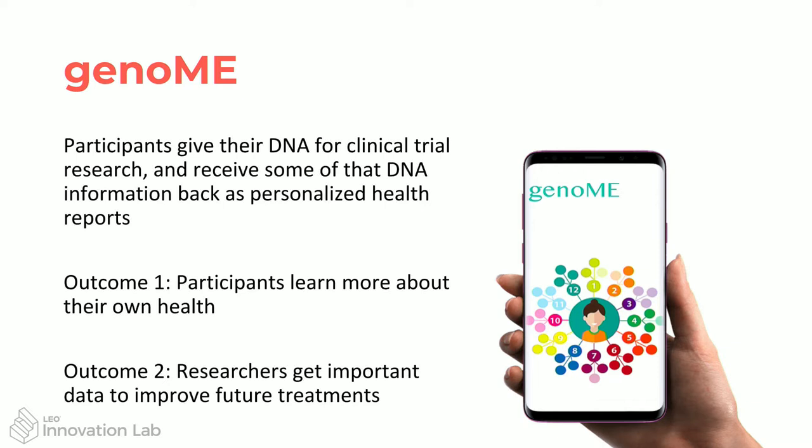The idea is that during a trial, participants give their DNA at the start, it gets analyzed, and we also track them and record different health information during the trial. There are two outcomes: the main outcome is that participants learn more about their own health, they're engaged in the trial, and they feel like they're getting something back. The second outcome is that researchers get all this useful data coupled to the diagnosis and any other data uploaded during the trial, which is hugely valuable.